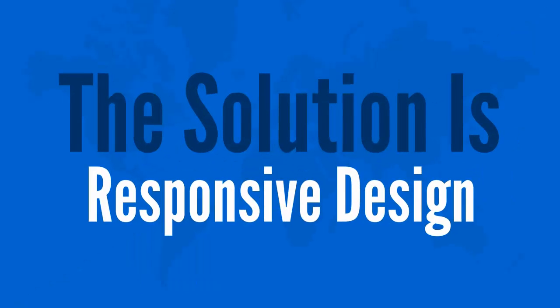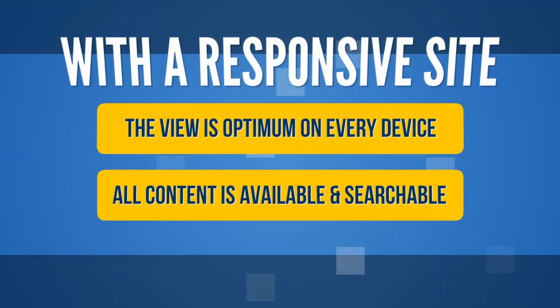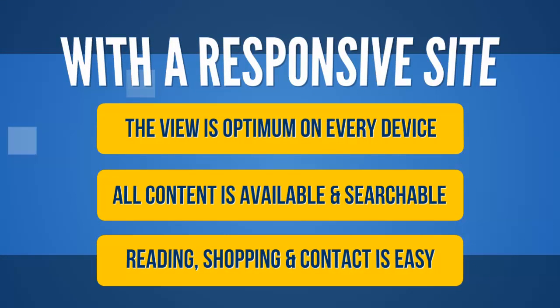The solution is responsive design. A good responsive site displays and functions perfectly on desktops, laptops, tablets, and phones. With a responsive site, the view is optimum on every device. All content is available and searchable. Reading, shopping, and contact is easy.